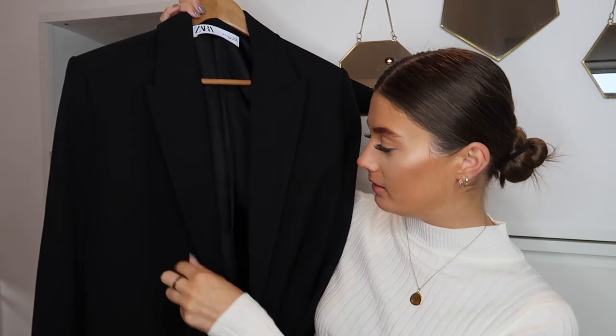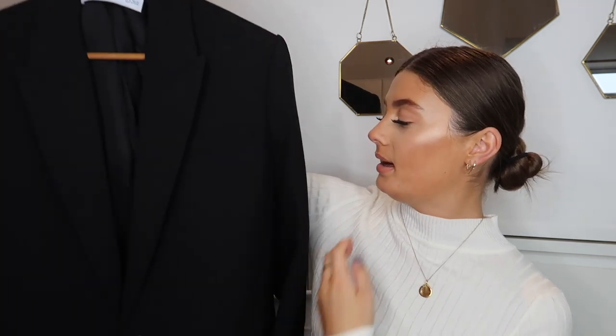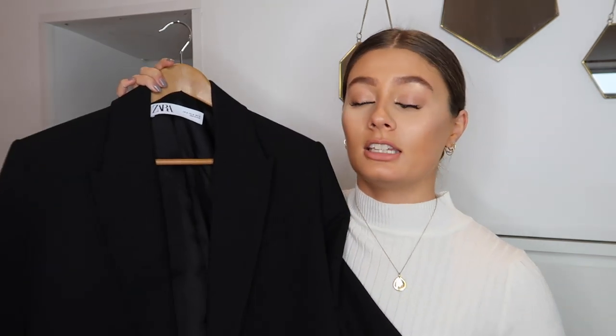The first item I have is something I've shown on my channel a lot, so I'm going to get it out of the way first, but I couldn't not include it in my favorites video. It is my black Zara blazer. Obviously this is in my Zara haul and it was in a styling video. I've worn this to death and it's still in really, really good condition — it just needs a lint roller but other than that it's perfect.